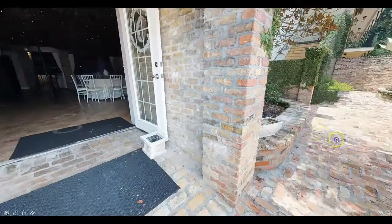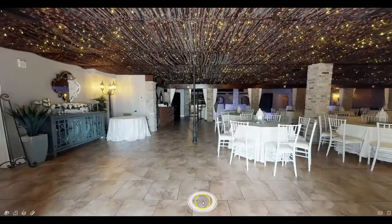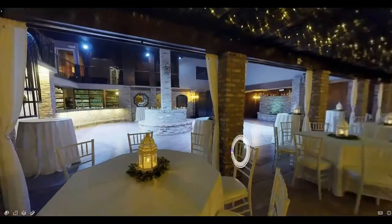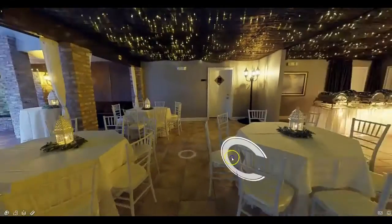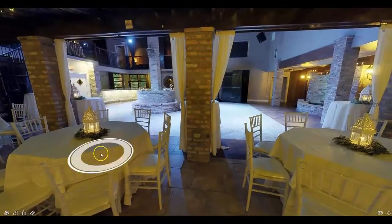Through the double doors, we enter into our Jazz Ballroom. Our Jazz Ballroom is very versatile and can hold anywhere between 25 to 300 guests. Our mesh starlit ceiling gives this room an intimate and romantic feel.